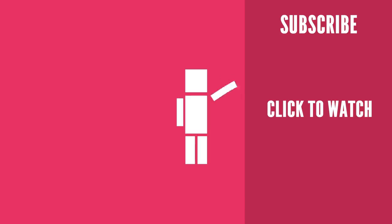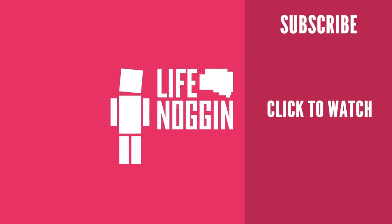As always, my name is Blocko, this has been Life Noggin — don't forget to keep on thinking.